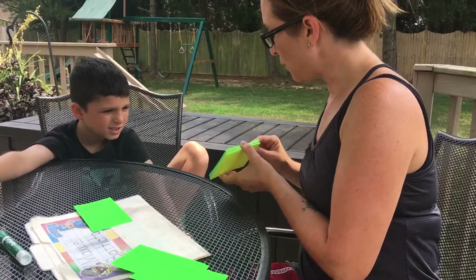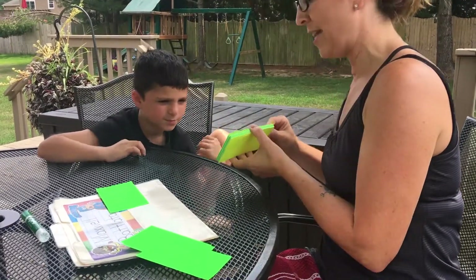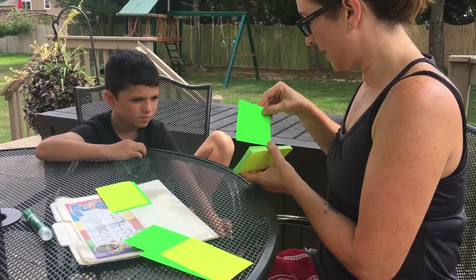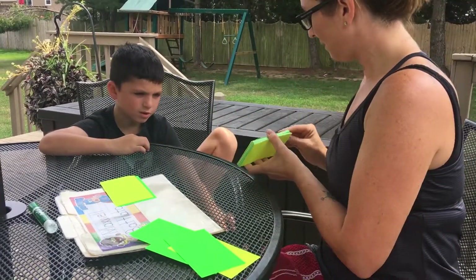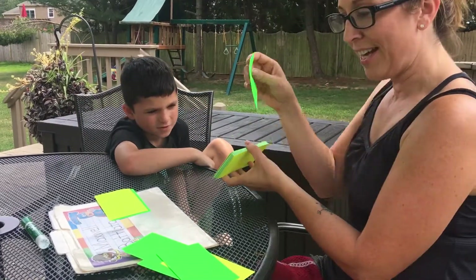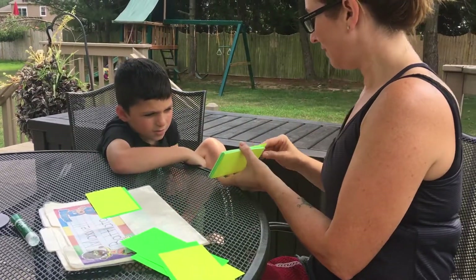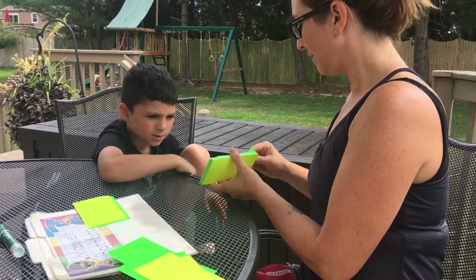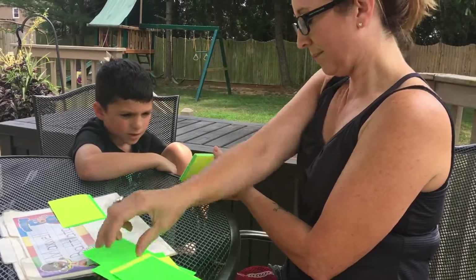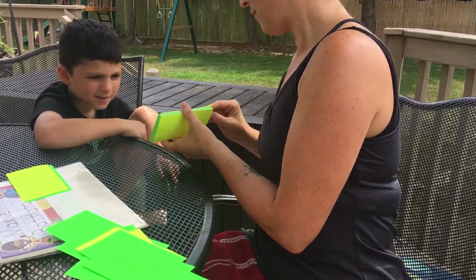On. This word is 'once' — very nice, Max. Or. Good. Her — very nice. Live — this is a tricky one, because it could be 'live' or... Think. Have. Again. Then — very good. The word is 'then.'